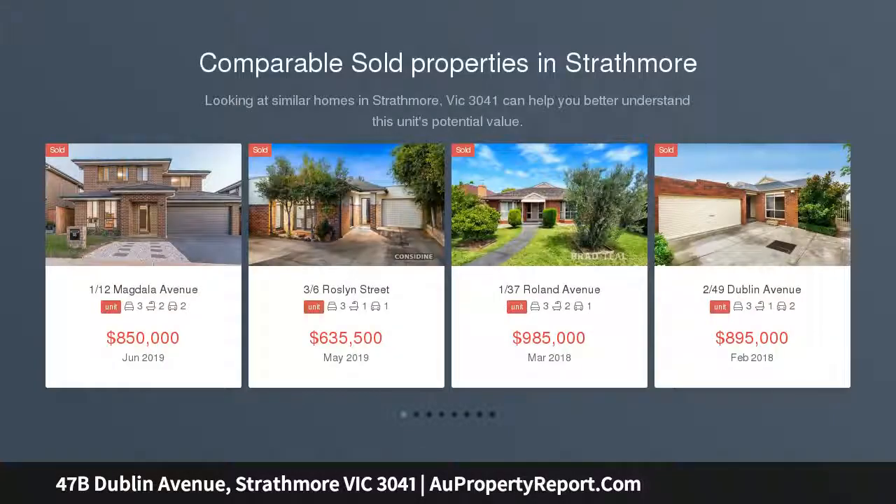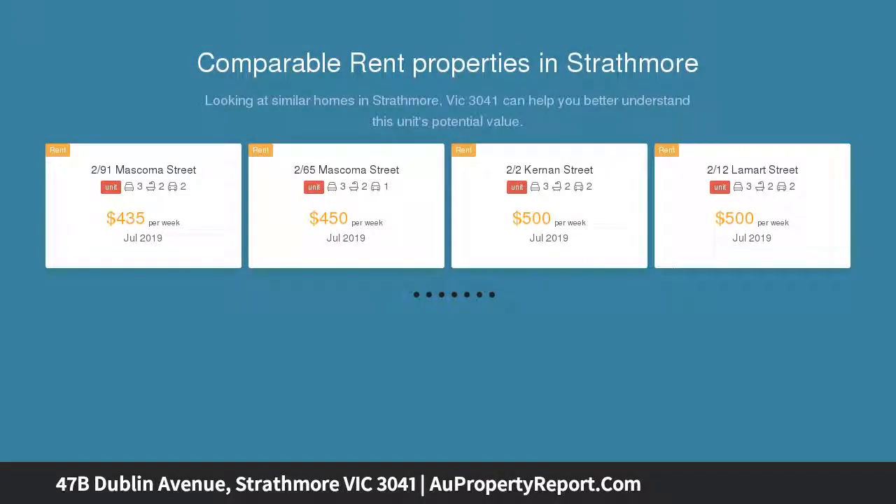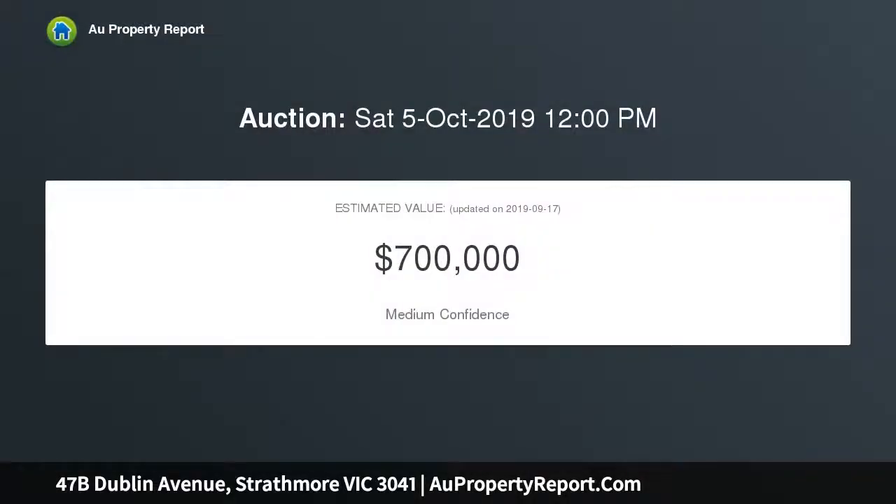On a separately titled block, no shared land, with its own gated driveway, this oversized rear villa provides an outstanding low maintenance lifestyle that's ideal for professionals, young families, and downsizers alike. Every room is filled with natural light.